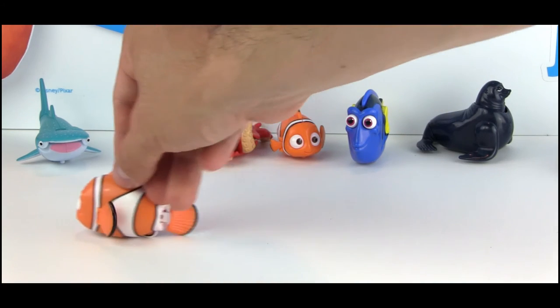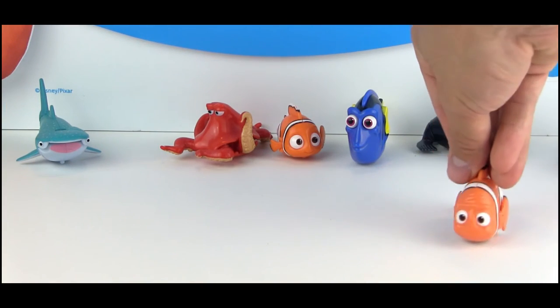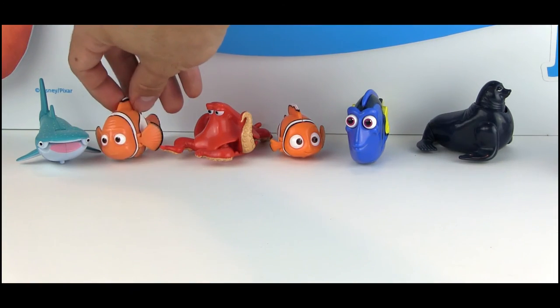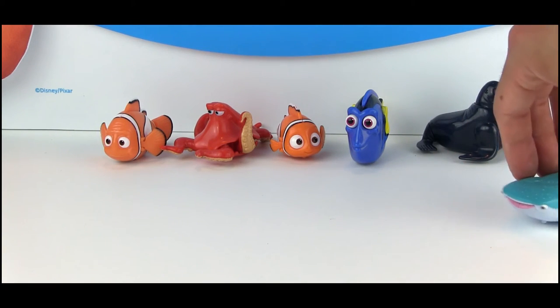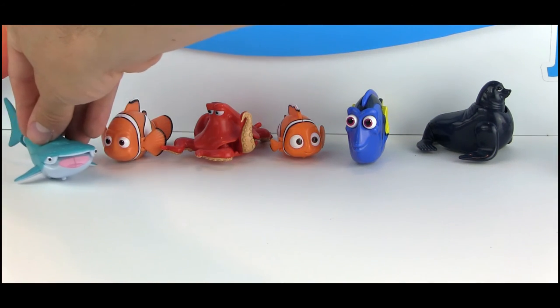Marlin has a great swimming motion — that's probably my favorite, the most realistic-looking, and super fun to push around. Destiny is also great — her back fin moves from side to side very noticeably, and her mouth opens and closes. I really like that.